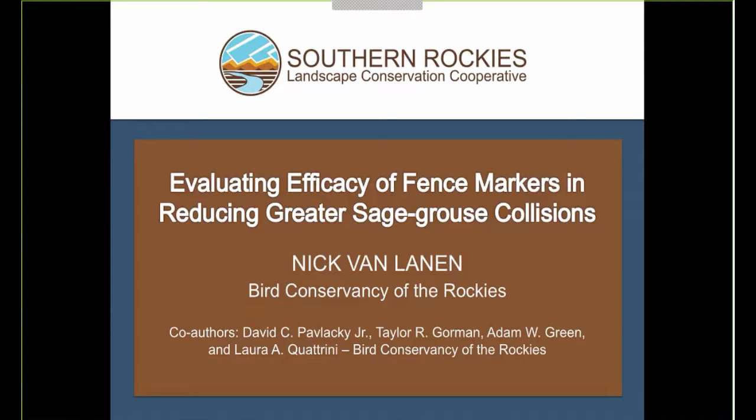I would now like to introduce Nick. Nick has been conducting avian research since 2001 and has been a biologist with the Bird Conservancy of the Rockies since 2010. He currently manages all aspects of the Bird Conservancy's avian monitoring programs throughout Wyoming and Idaho. Welcome, Nick.